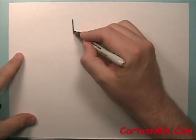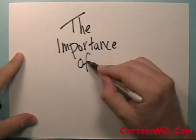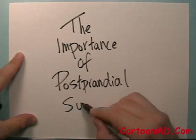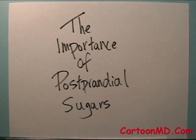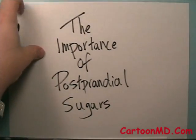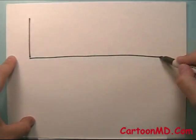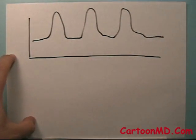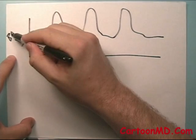In this video I'm going to talk about the importance of postprandial sugars. The two general types of sugars we can talk about in the body — going back to this curve we've used before — let's say this is the sugars in the morning and after breakfast, after lunch and after dinner it spikes up. You can talk about the general sugars here, which are the background sugars.